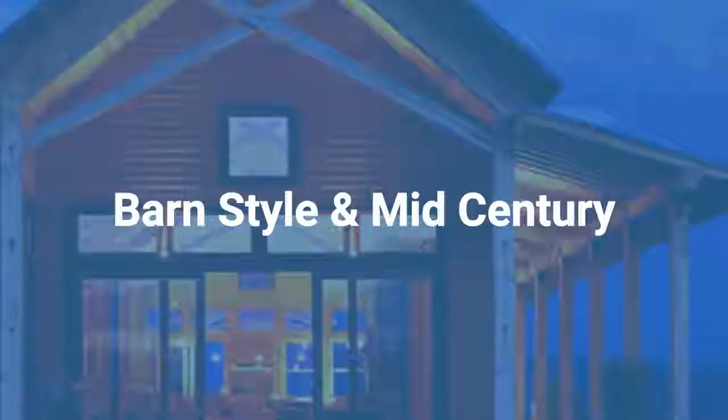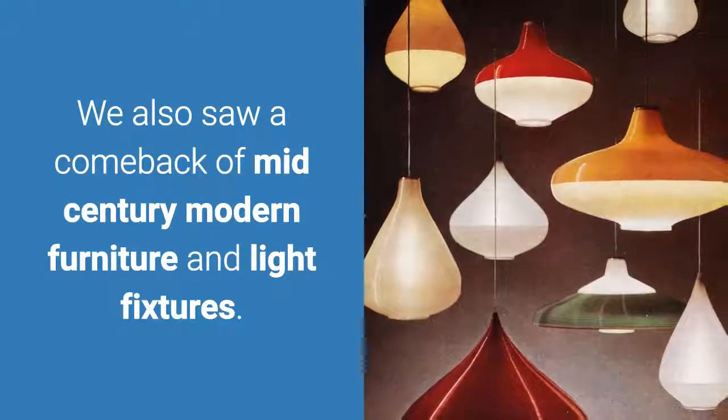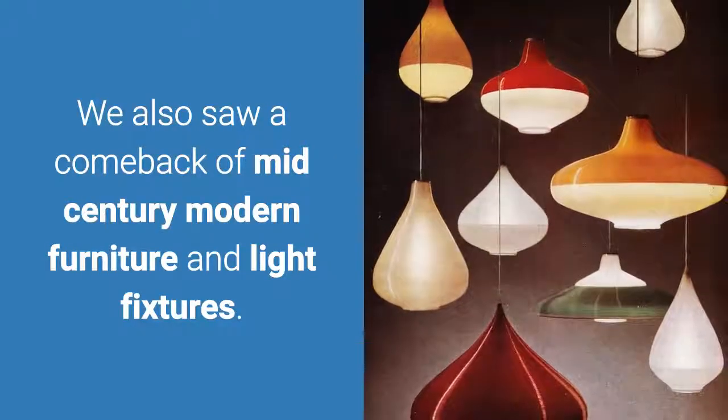The exterior design of most homes resembles the popular barn style. We also saw a comeback of mid-century modern furniture and light fixtures.